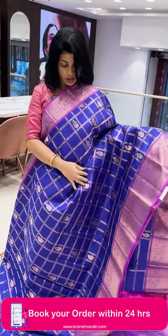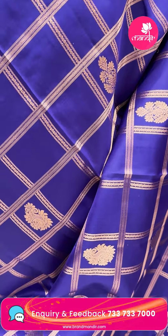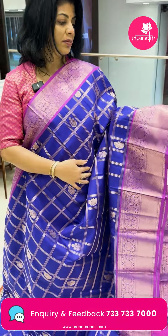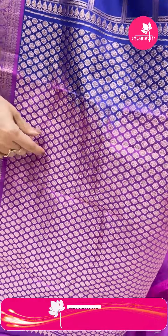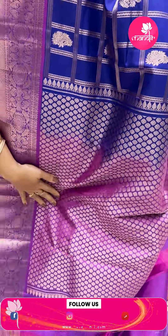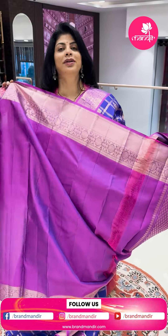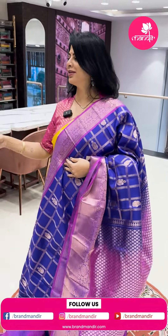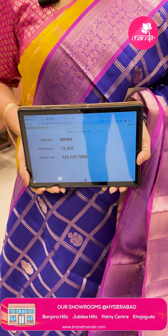Deep purple along with pink shade — magenta pink shade. Zari checks with floral buttas. Border contrast with florals, vines and diamonds. Pallu contrast with floral brocade with border. Contrast blouse with border. Pricing: ₹12,420. KR 984 is the code.